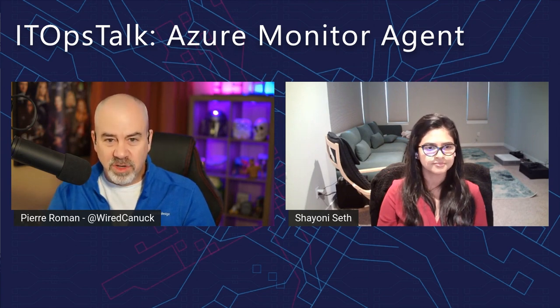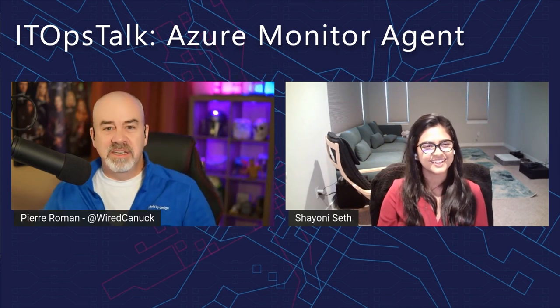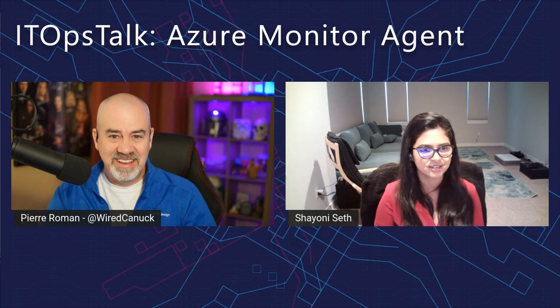Thank you so much for walking us through this. I've set up many demo environments and had to onboard VMs into Log Analytics, Azure Monitor, and other services one by one — doing it in the portal is quite painful. With the new agent and DCR, that experience becomes dramatically simpler. Thank you Pierre, thank you everyone for having us. Let us know if you have more questions or feedback, and thank you all for spending this time with us.